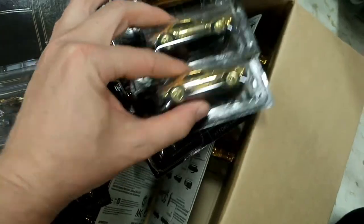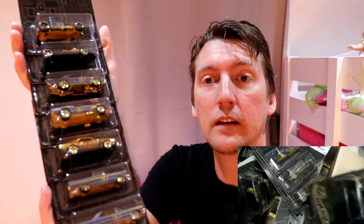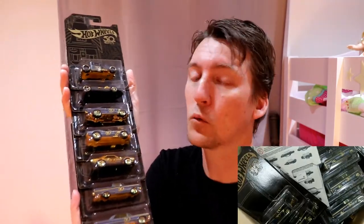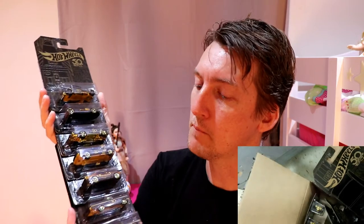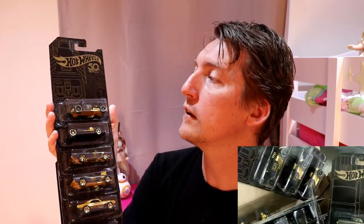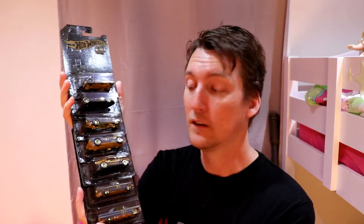So, in no particular order, there they all are once again. Pure gold. This is the highest quality of basic model car that Hot Wheels can produce. They're matte black, with pinstripes of gold and blue. The absolutely beautifully designed cards — they are on the nicest looking design I've never seen Hot Wheels do anything like this. Very nice.